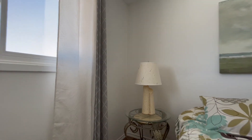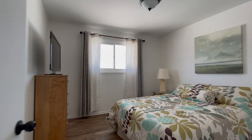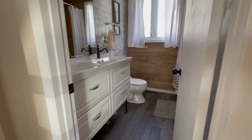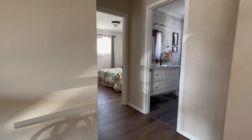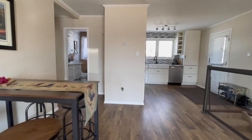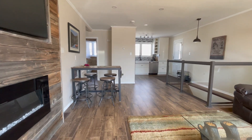The second bedroom is large enough for a queen bed and features a generously sized closet. The fully renovated four-piece modern bathroom is located near the bedrooms — be sure to notice the modern flooring, crown molding, gas fireplace, and barn board accents.